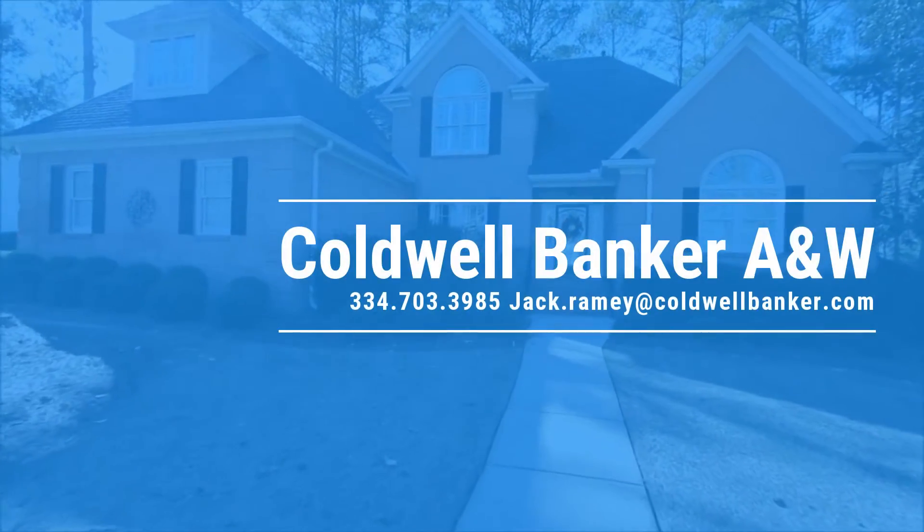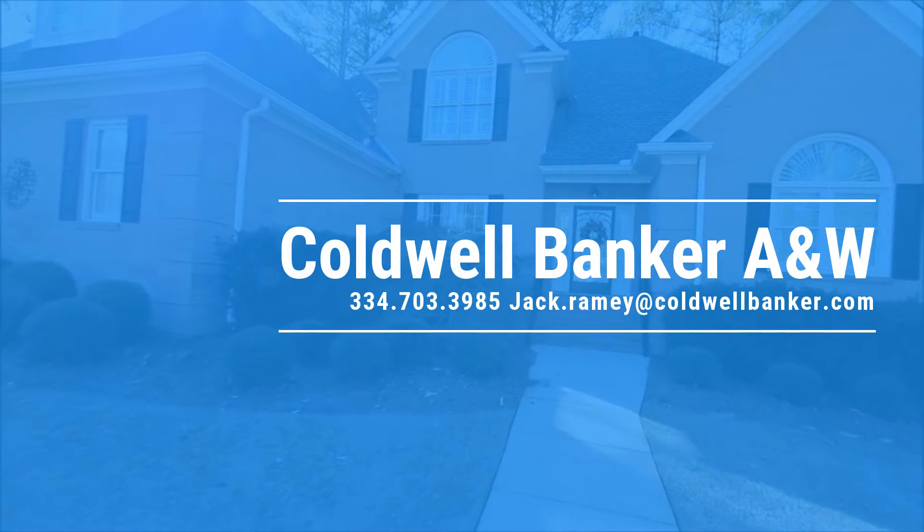This is Jack Ramey with Coldwell Banker. See information below to schedule a showing. Thanks for watching — see you next time.